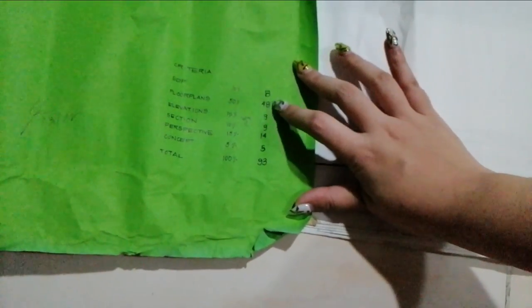So here's my grade. The SDP got 8 points. For floor plans, I did very well. Then elevation section — there it is.